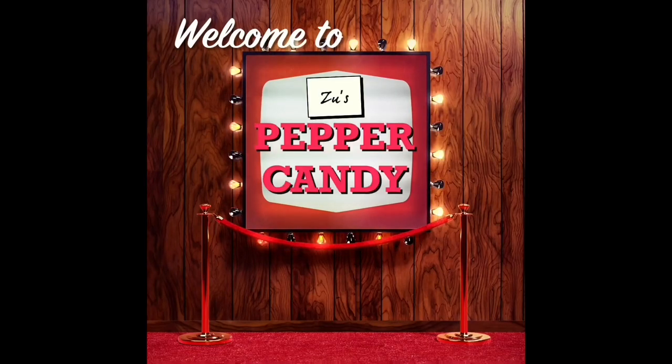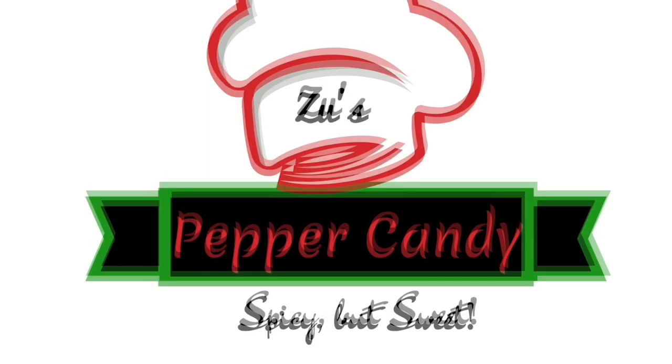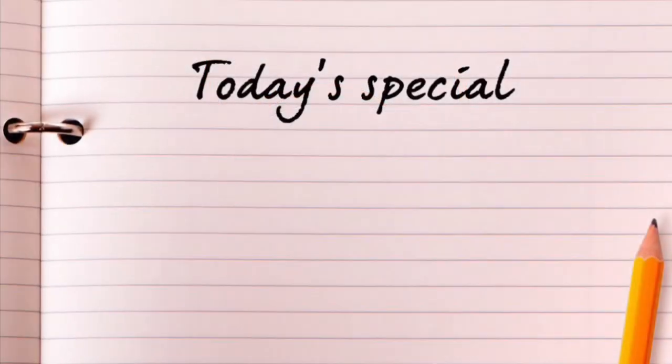Hello! Welcome to Zoos Peppa Candy! We are happy to be with you. We have a travel vlog today.